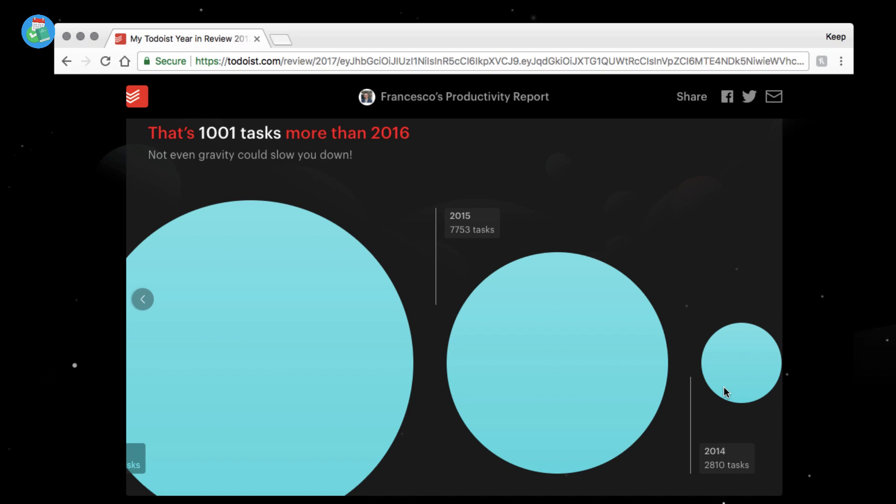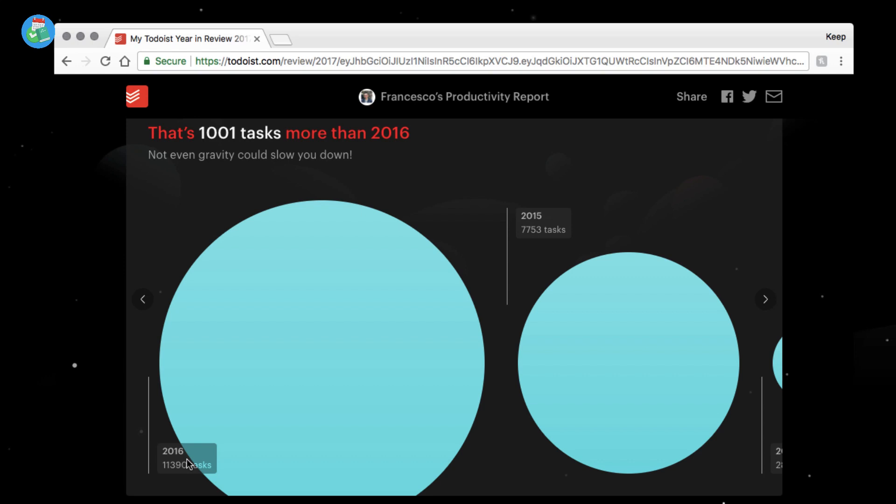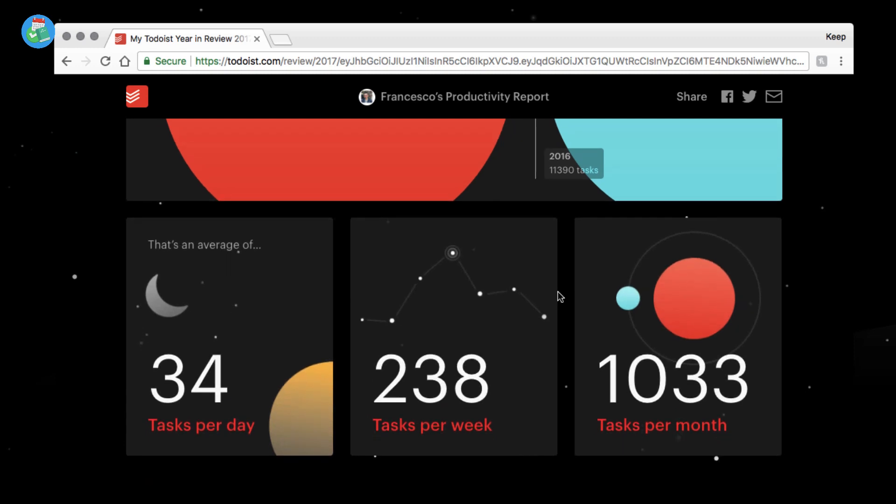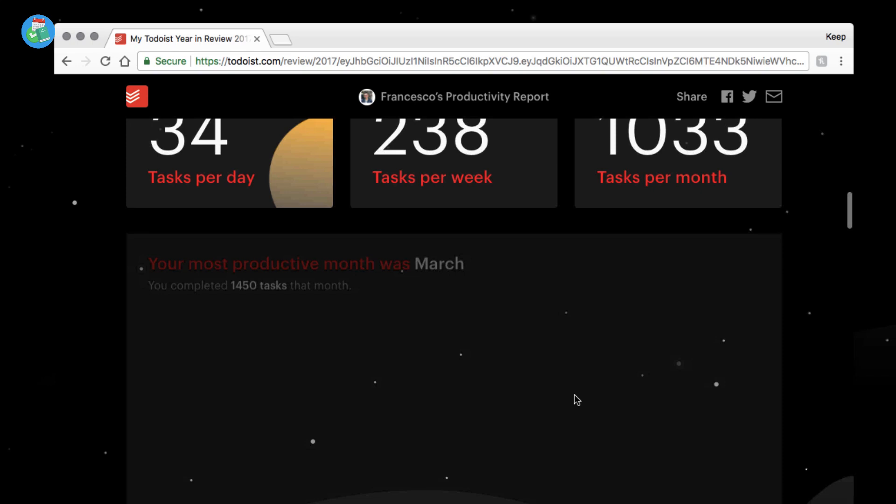You can see the difference from the start — I joined around late 2014, had another account before that. In 2015 I was using it quite regularly but wasn't doing the subtasking system, so you'll see a big leap once I implemented that. Broken down into averages, that's 34 tasks per day, 238 tasks per week, and over a thousand tasks per month on average.